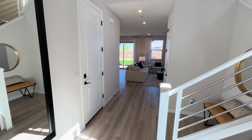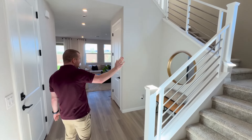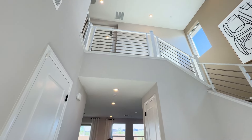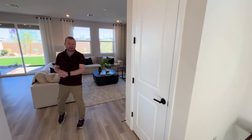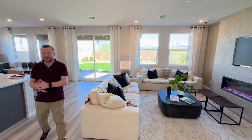As you come in, there's a half bathroom downstairs. Then you have stairs, but we'll show you upstairs afterwards. You have a great under-stairs storage and then you have access to your garage there, but that's locked at the moment — it's the sales office. Then you come into this really nice great room.